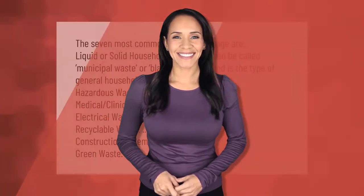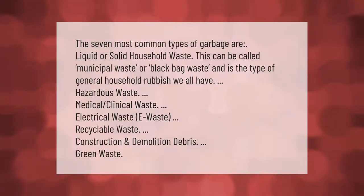The seven most common types of garbage are: liquid or solid household waste, which can be called municipal waste or black bag waste — the type of general household rubbish we all have; hazardous waste; medical and clinical waste; electrical waste (e-waste); recyclable waste; construction and demolition debris; and green waste.